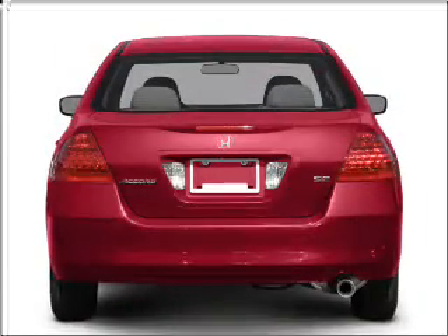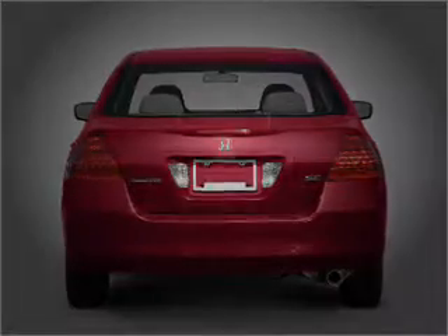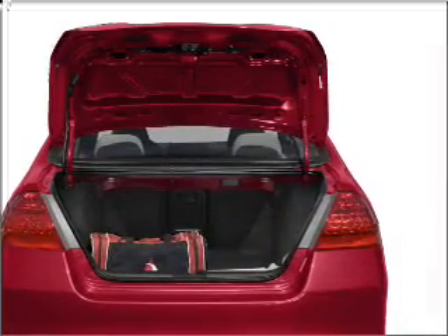This vehicle features a four-cylinder engine connected to a smooth-shifting five-speed automatic transmission. It qualifies for our free Super Guarantee Autos Vehicle Warranty Program — buy a vehicle and get a free warranty from us, only at everycarlisted.com.